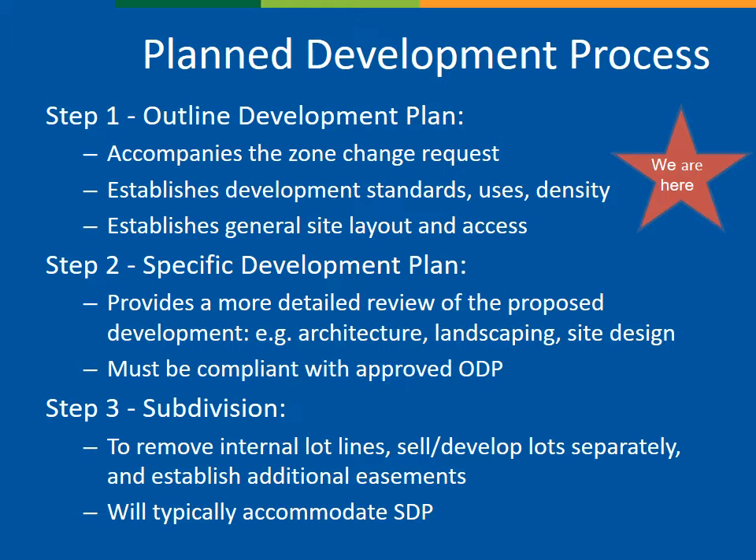With this application, we are only at step one. The Outline Development Plan, ODP, accompanies the zone change request by establishing the zoning and development standards. In the future, a specific development plan, SDP, will be required for each development site as created by the ODP. A subdivision may also be required to clean up existing lot lines, create developable parcels, and to sell or develop lots separately or under different ownership. The code allows for processing ODPs and SDPs concurrently or sequentially, and the applicant has chosen the sequential two-step option.